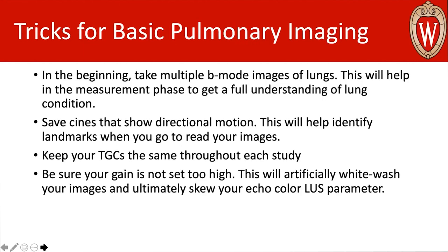Some tips for intentionally collecting pulmonary images: in the beginning, take multiple B-mode images and apply some directional motion with the probe. This helps you understand lung condition and gives you landmarks — you can start to see the aorta if you go toward the head, and further south you'll start to run into liver, which are helpful guides since the lungs don't give you landmarks like the heart does. Also keep your TGC settings consistent throughout every study. The TGCs will affect the echo profile and coloring of your lung ultrasounds — set too high and they'll artificially whitewash, too low and they'll be too dark, potentially making animals appear healthier or sicker than they actually are.